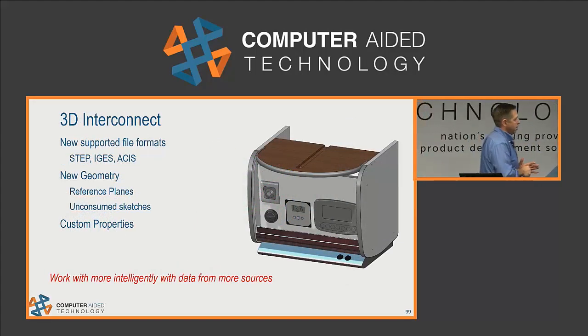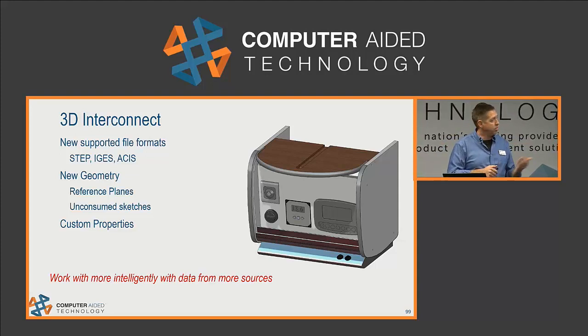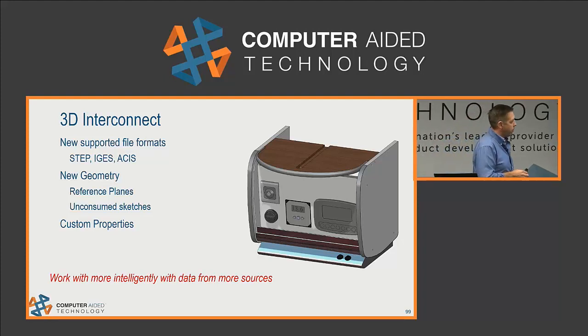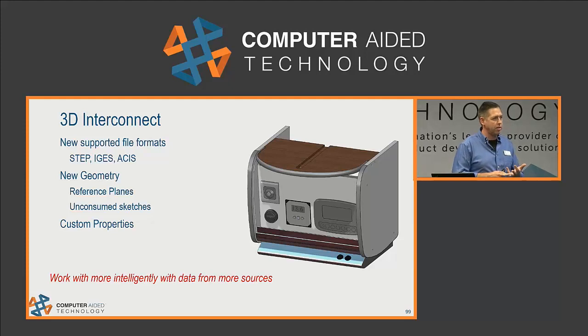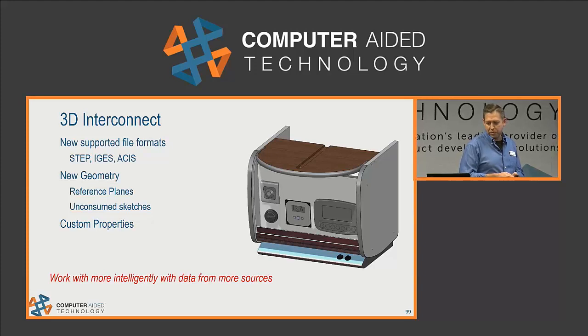Last thing before we get into simulation is 3D Interconnect — a new way of referencing foreign CAD files rather than translating them, introduced in 2017. In 2018, we have more file types: STEP, IGES, and ACIS files no longer need to be translated; you just reference them just like native CAD files. Other enhancements let you bring in reference planes, unconsumed sketches and curves. You can also bring across custom properties from these files, ensuring that a bill of material or title block on a drawing is never incorrect and you don't have to retype additional information.